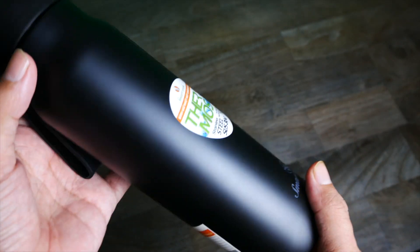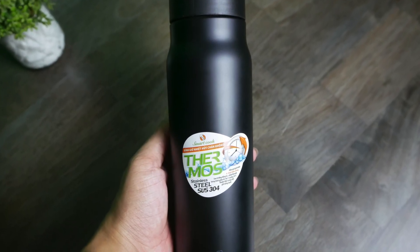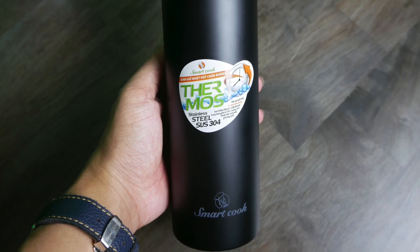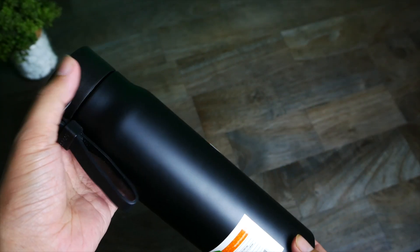Đó chính là phần trên tay cũng như đánh giá của mình về mẫu bình giữ nhiệt này. Mình thấy đây là một sản phẩm khá chất lượng của SmartCook, một thương hiệu đến từ châu Âu khá chất lượng. Các bạn có thể mua sản phẩm này để làm quà tặng ngày 20 tháng 11 sắp tới.